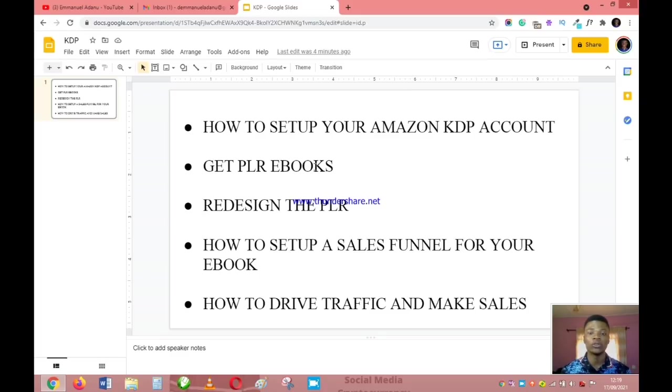I'm also going to show you how you can get PLR books that you can resell. If you just dump your PLR books on Amazon it is going to be rejected, so I'm going to show you how to design your PLR book the right way so that it will be passed by Amazon. I'll also show you how to set up a sales funnel for your ebook, how to drive traffic, and make sales. I will go into as much detail as possible — it's going to be an intense tutorial, but at the end you'll have everything you need to get started.